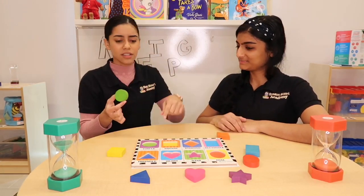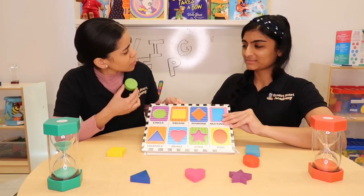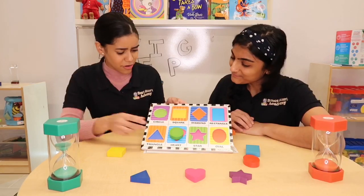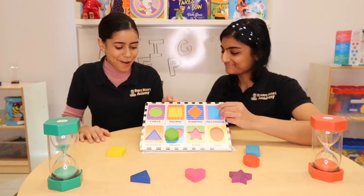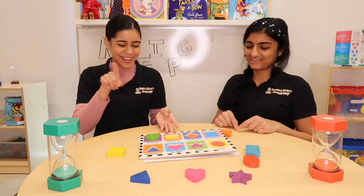Where does the shape go? Can you find the circle? Does it go here? No. Does it fit here? No. Yay! Circle!